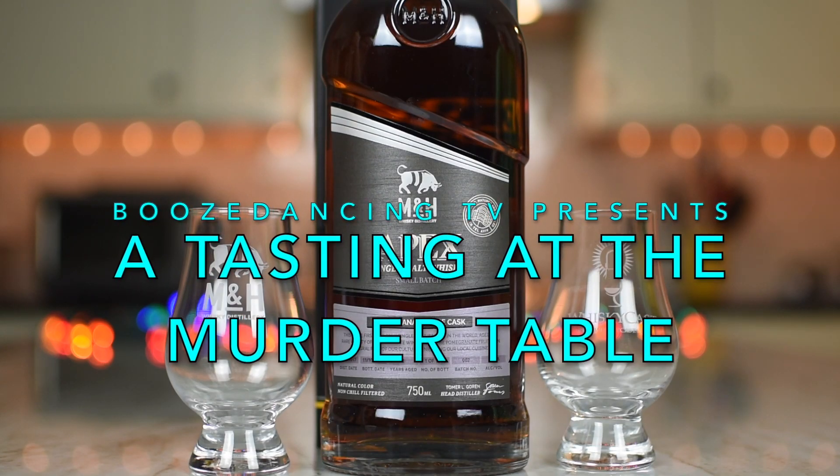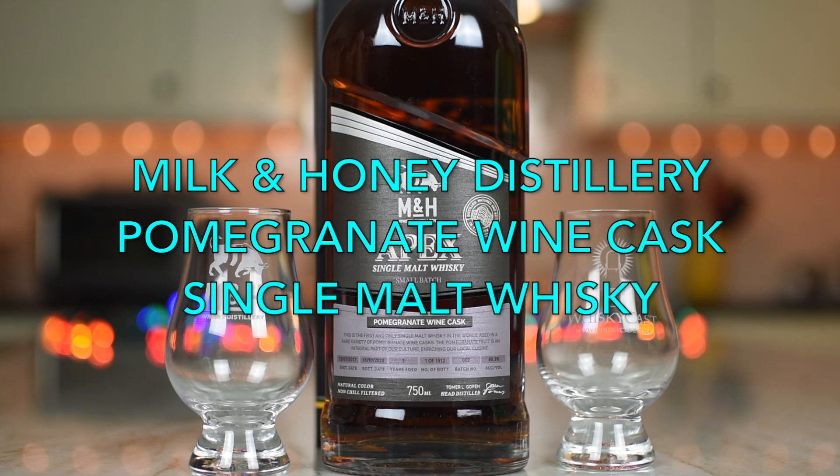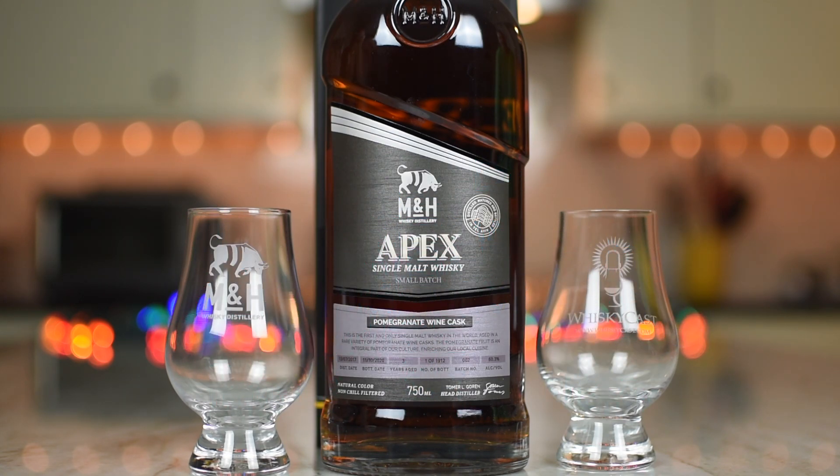We have a bottle from Milk & Honey Distilleries — from the Apex Series of single malt whiskies — and this is their pomegranate wine cask.